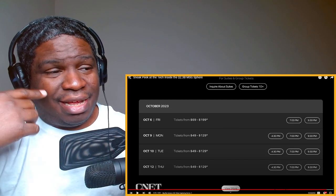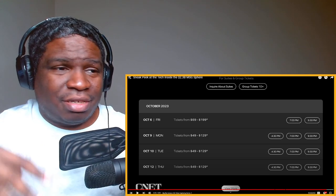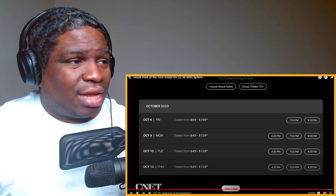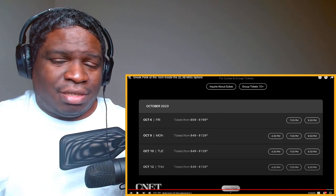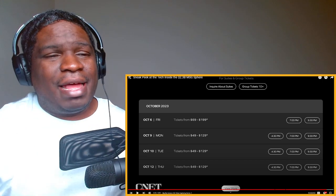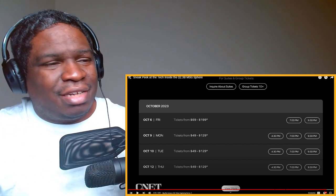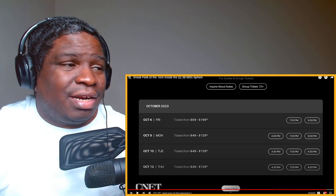That's not bad for the pricing and the experience you would get for being inside the Sphere. And even though they spent $2.3 billion, I feel like they're going to make that back easy, especially with ads. Imagine they could probably charge like a million per ad — any company that wants their ad on the Sphere could easily pay that, probably more than that.